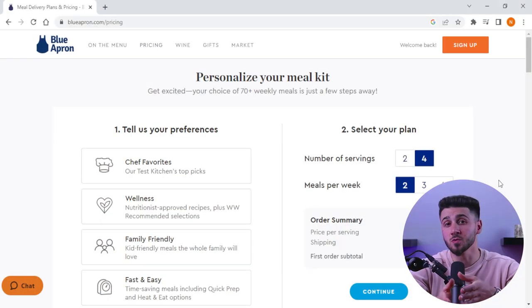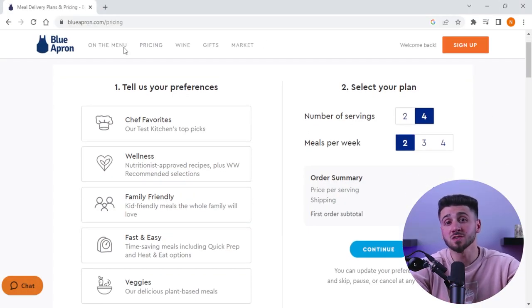First, you need to sign up for a Blue Apron subscription. You can choose how many meals you want to receive per week and you can also let them know your dietary preferences.